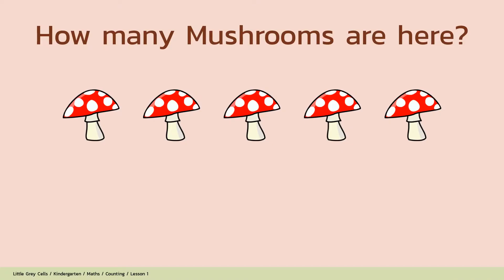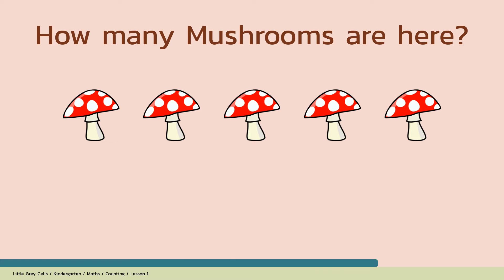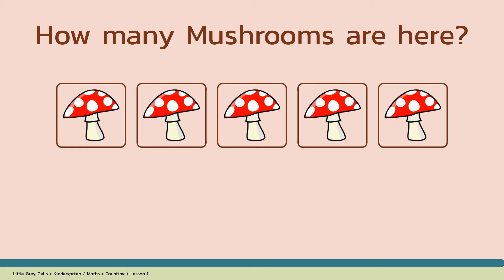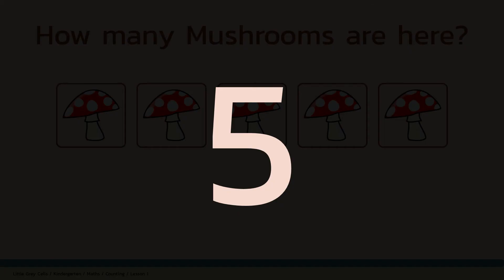How many mushrooms are here? Alright, shall we count? 1, 2, 3, 4, 5. The answer is 5. Good job!